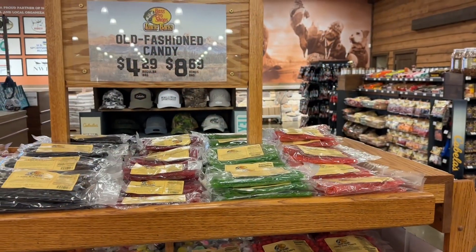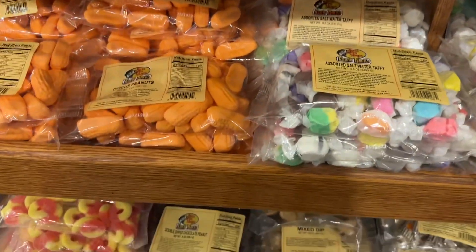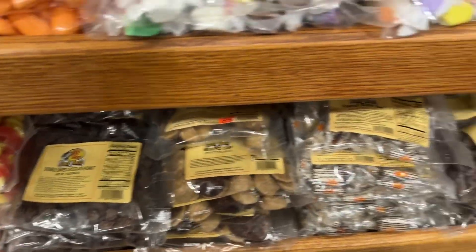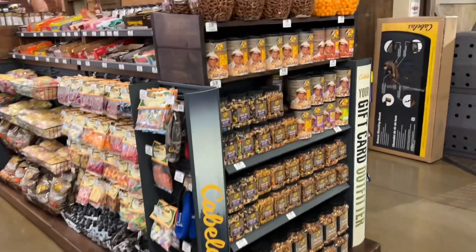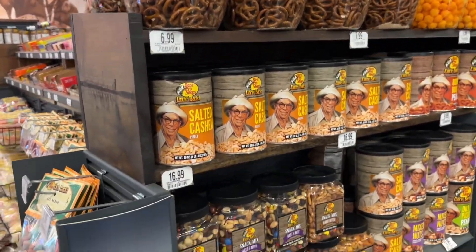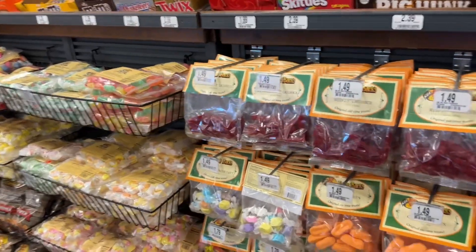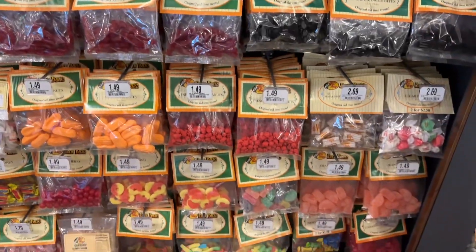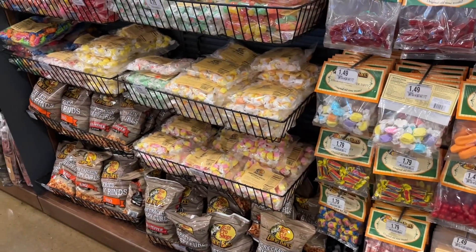They also carry hard candies, licorice, circus peanuts, taffy, pretzels, chocolate, French burnt peanuts — all the fun little snacks. Plus pork crackling crispy curls and some small bags of other stuff. A fun little offering.